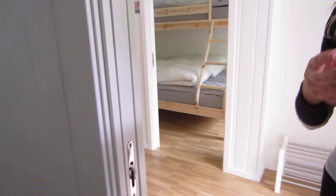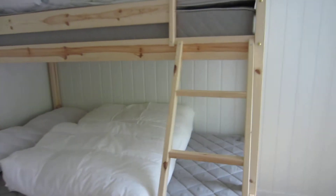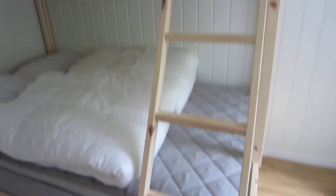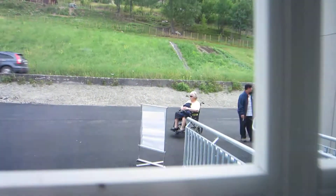Welcome to our new beachfront home. There's a small bedroom when you walk in — look at that bunk bed. That's for our kids. How cool is that? There's the boys.